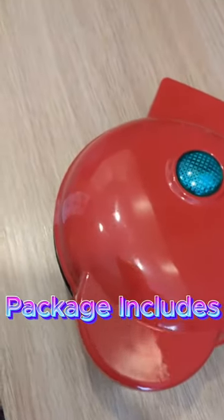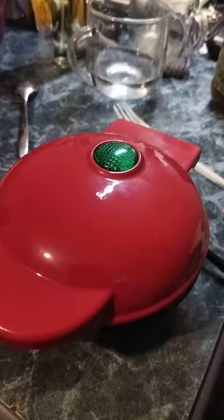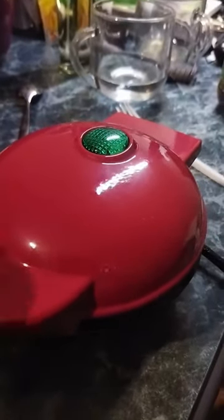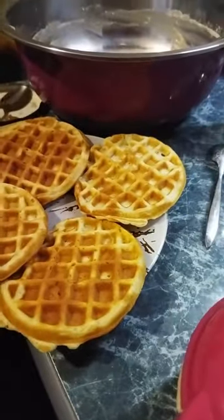Package includes one Electric Waffle Maker and Instruction Manual. Make every occasion special — whether it's a gift for Valentine's Day, Women's Day, Men's Day, Birthdays, or any other celebration. Our stylish and unique waffle maker is the perfect choice.